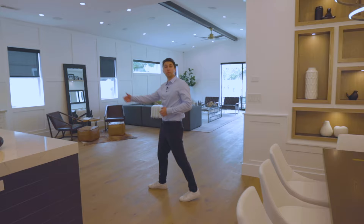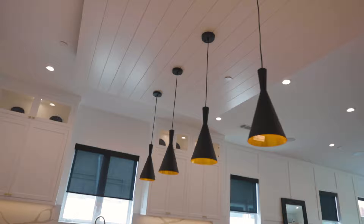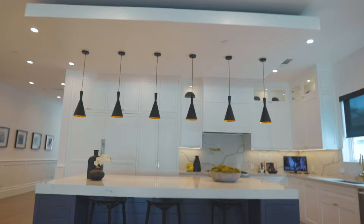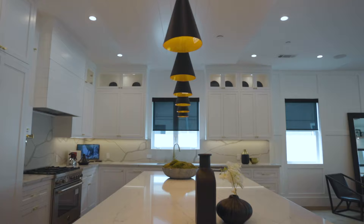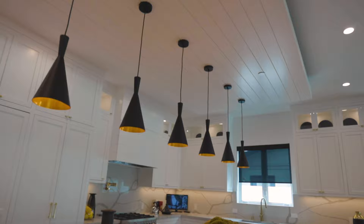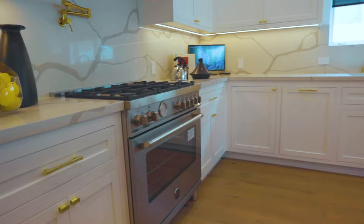Before we check out the kitchen, I want to mention these are European oak wood floors throughout the house, with 10-foot ceilings and recessed lighting. In the kitchen we have nice white quartz countertops and a huge rectangular center island. There are state-of-the-art appliances including a Bertazzoni oven with a five-burner stove. The home is also smart-home ready with eight security cameras and a full alarm system.